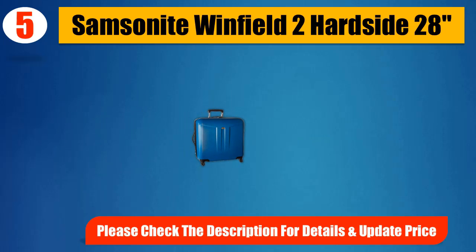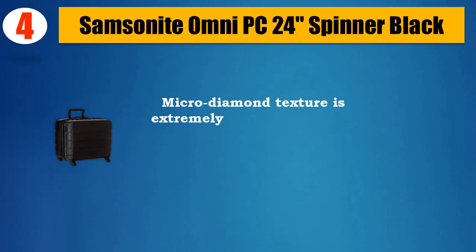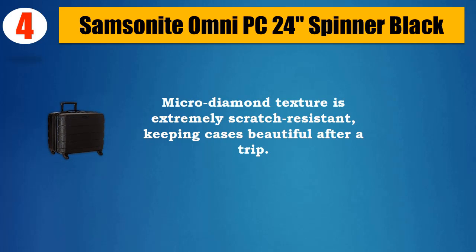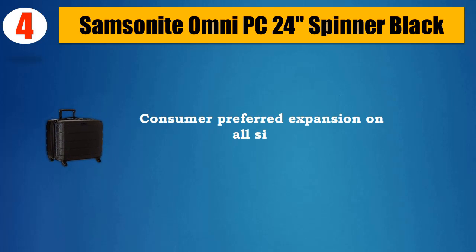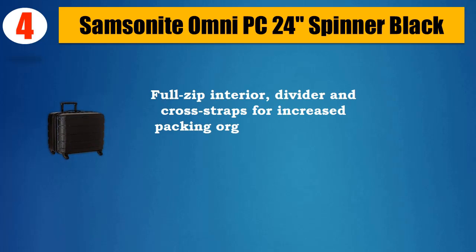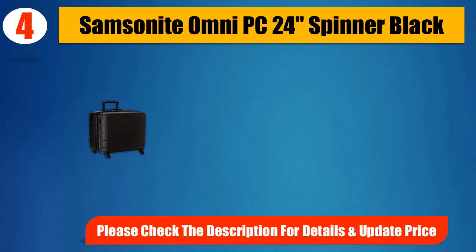Unified brushed pattern custom design on front and back shells hides any potential scratches or scuffs from your journey. Please check the description for details and updated price. Number 4: Samsonite Omni PC24 Spinner Black. Micro diamond texture is extremely scratch resistant, keeping cases beautiful after a trip. Re-engineered lightweight spinner wheels for effortless mobility, consumer preferred expansion on all sides, full-zip interior divider and cross straps for increased packing organization.